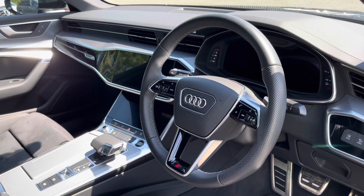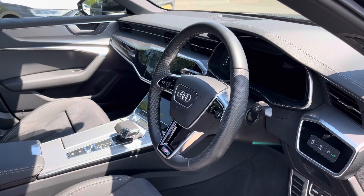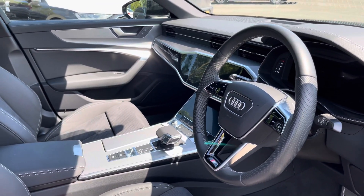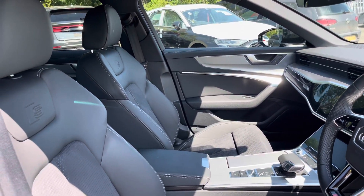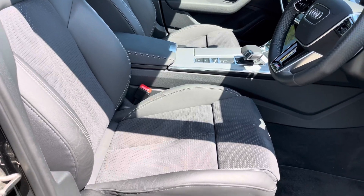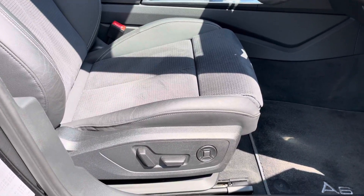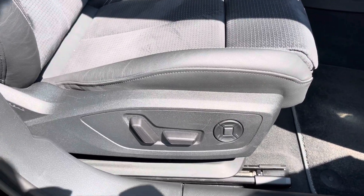Here we have the even more impressive front interior with the three-spoke multifunction steering wheel finished in black perforated leather with piano black buttons, alongside the matte brushed aluminium inlays. The front sports seats are finished in the same gorgeous black leather and dynamica as the rear, and these seats feature electrical adjustability and four-way lumbar support.